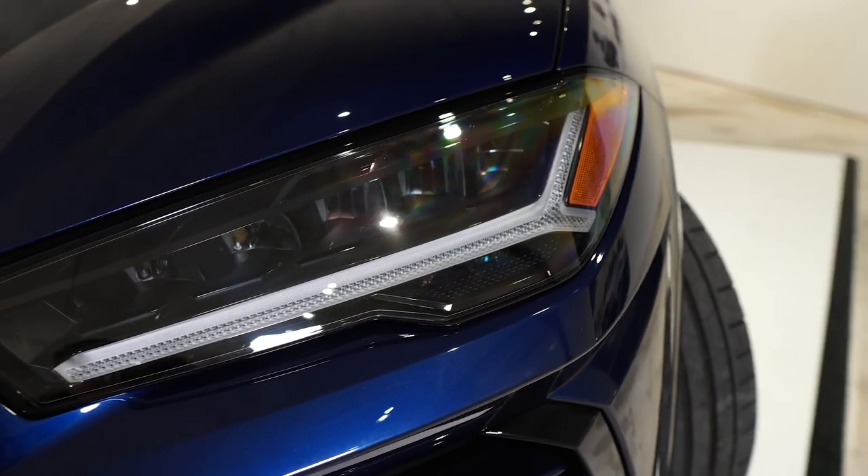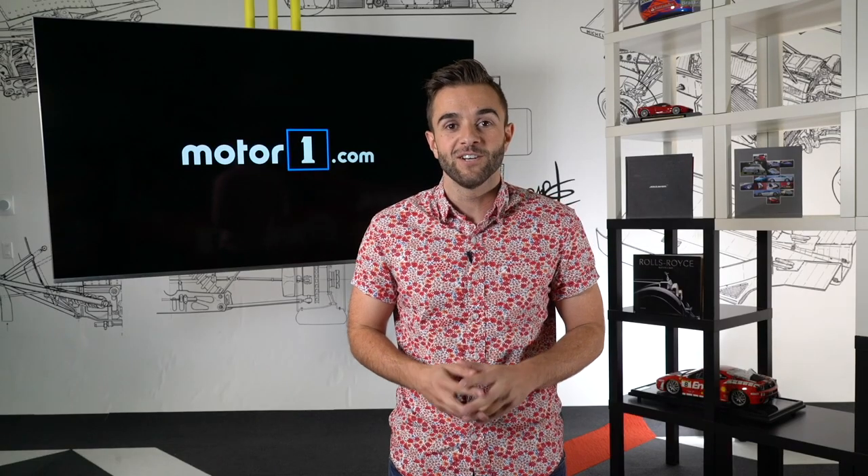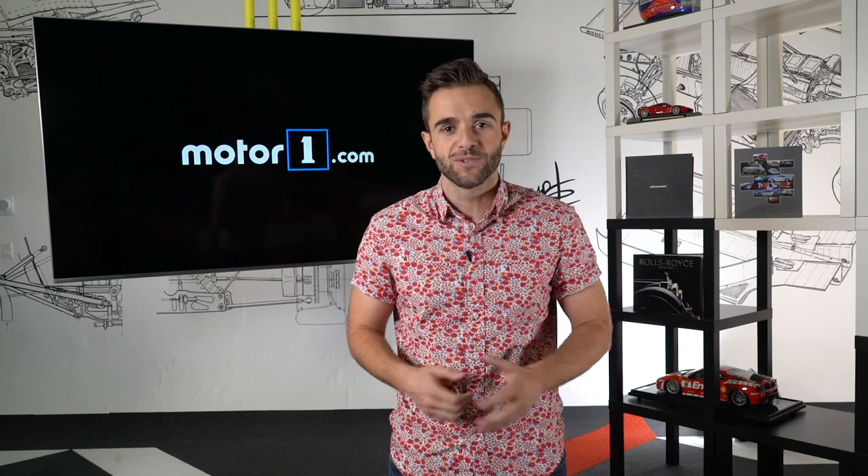To find out just why the Lamborghini Urus is so great from behind the wheel, MotorOne editors John Neff and Greg Fink drove the SUV all over the streets of Miami.